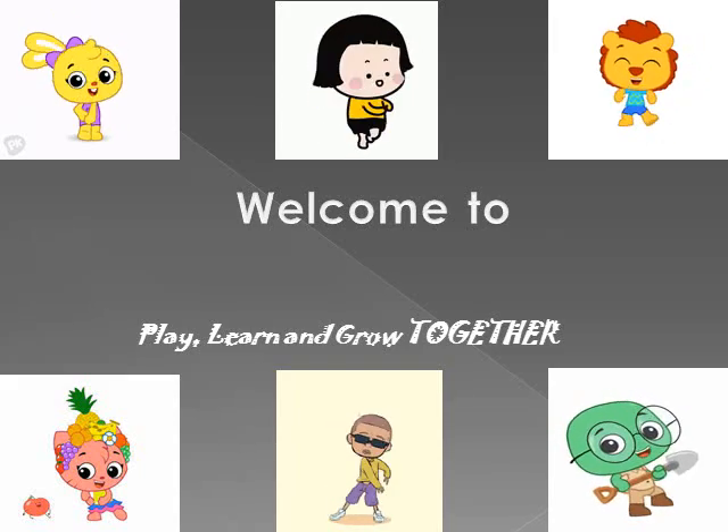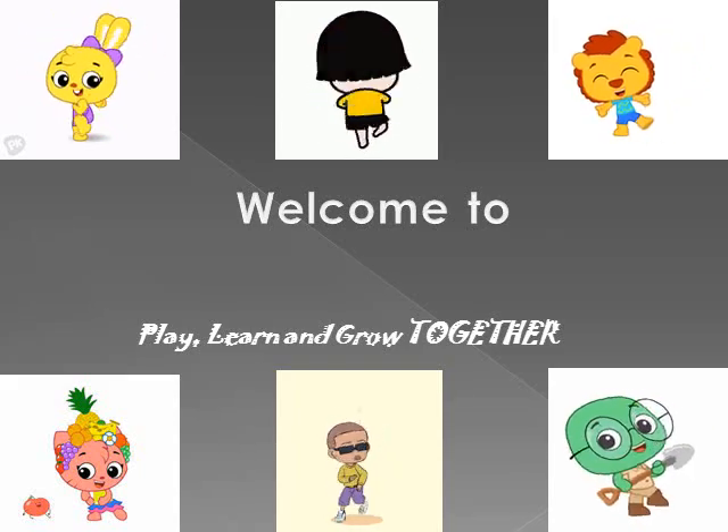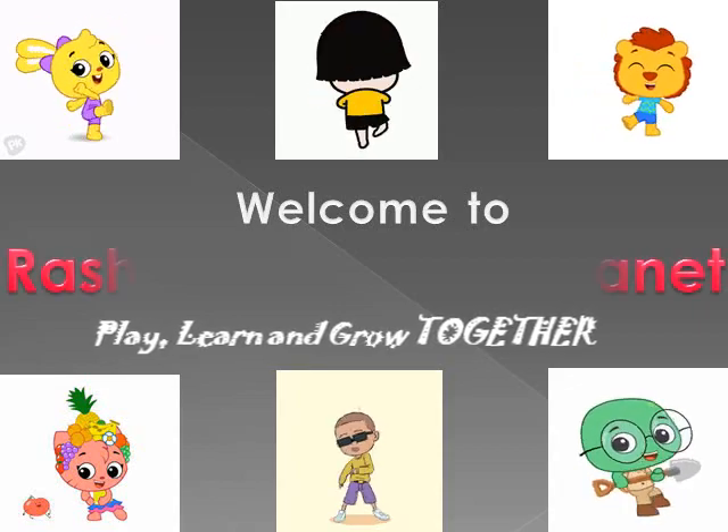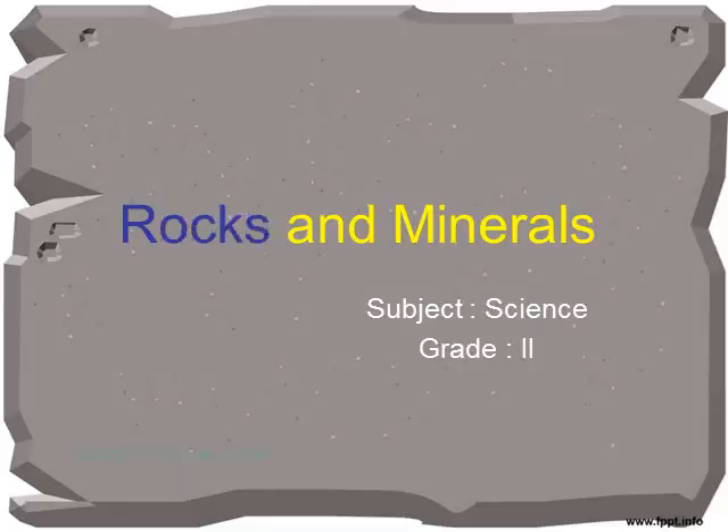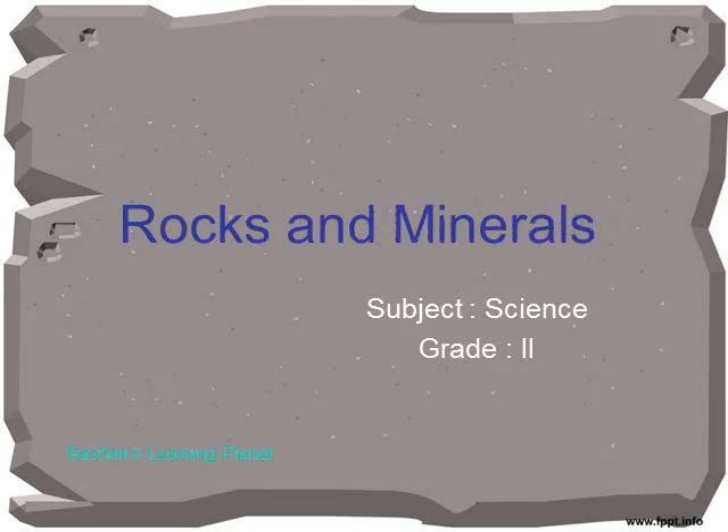Learn, play and grow with Rashmi's Learning Planet. Rocks and Minerals.